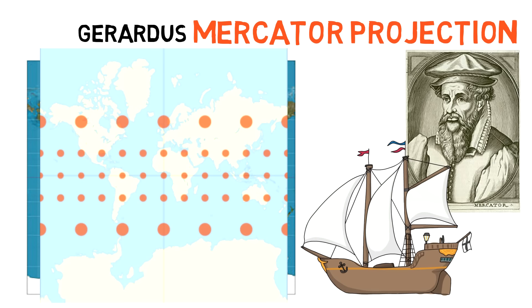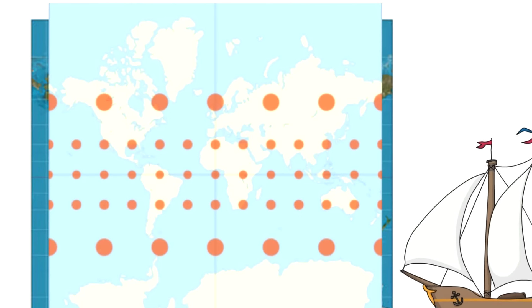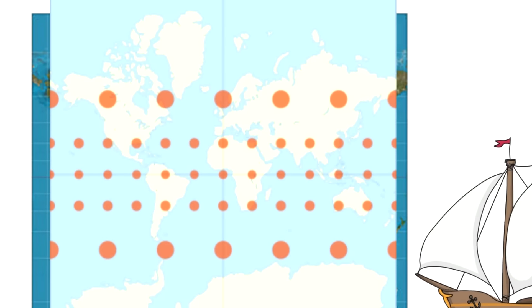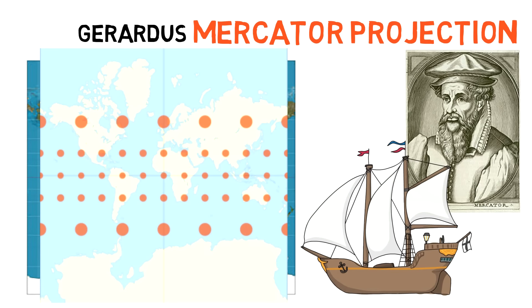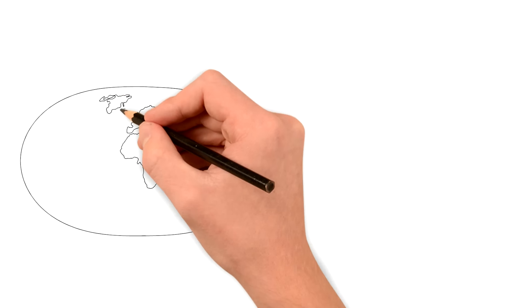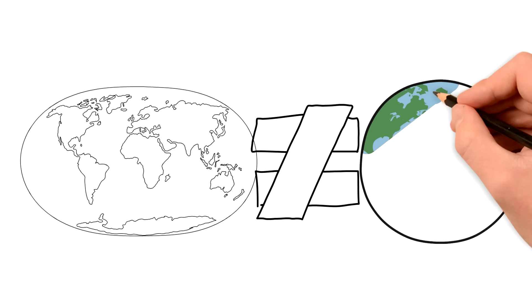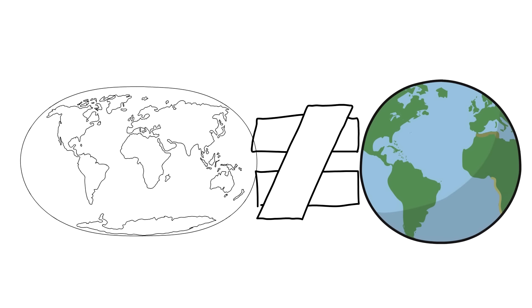However, it distorts the size of objects as the latitude increases from the equator to the poles. Essentially, land near the equator is more accurately displayed in size, while places like Greenland or Antarctica are largely distorted and presented as much larger than they actually are. Some map projections are more accurate in this aspect, but none of them is 100% accurate since it's impossible to display a sphere on a flat surface without distorting its proportions.